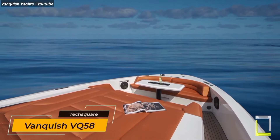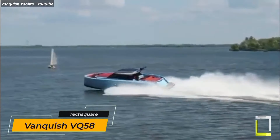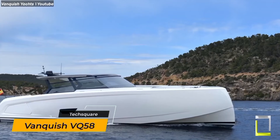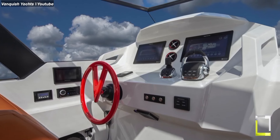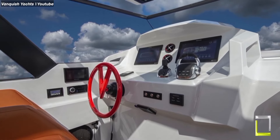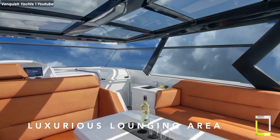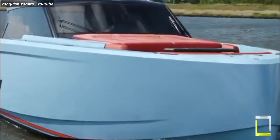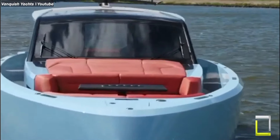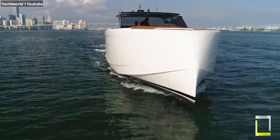Luxury motor yachts come in all shapes and sizes, but the Vanquish stands out for its sleek design and exhilarating performance. Think of a 58-foot monster made of lightweight aluminum cutting through the waves like a sports car and lounging in the comfort of a five-star hotel. Now imagine cutting through the waves at over 50 knots with the wind in your hair — that's the Veloce version of the Vanquish.